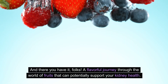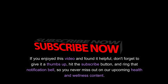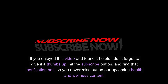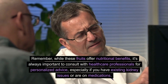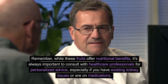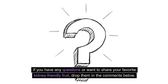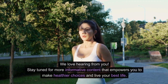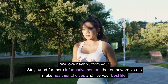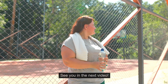And there you have it, folks — a flavorful journey through the world of fruits that can potentially support your kidney health. If you enjoyed this video and found it helpful, don't forget to give it a thumbs up, hit the subscribe button, and ring that notification bell so you never miss out on our upcoming health and wellness content. Remember, while these fruits offer nutritional benefits, it's always important to consult with healthcare professionals for personalized advice, especially if you have existing kidney issues or are on medications. Drop your questions or favorite kidney-friendly fruits in the comments below — we love hearing from you. Until next time, take care of your body, nourish your soul, and keep making those positive choices. See you in the next video.